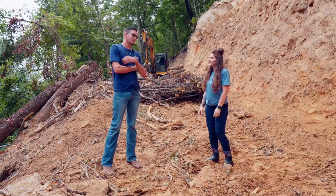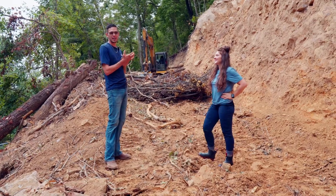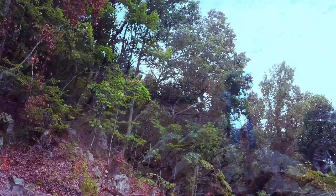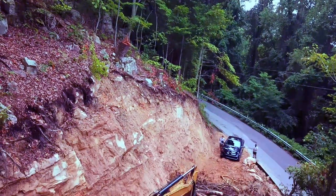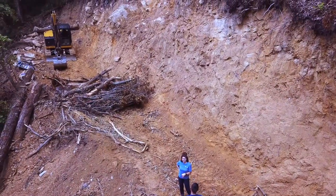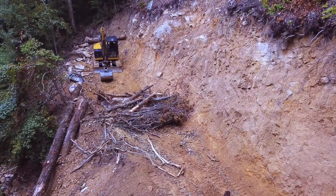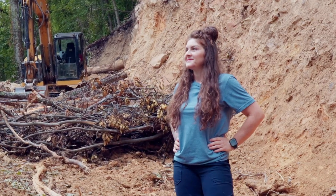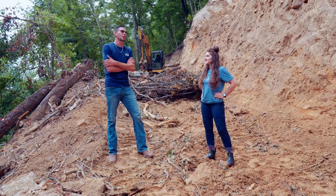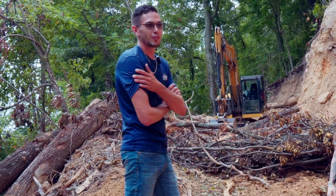So when we first started talking about this lot, my first impression was find a different lot. This one has been a challenge. We started with the machine in the road to start digging a bank that stopped at the edge of the road with a 20-foot cut — to 17-foot cut at the beginning — leading about 100 to 120 feet to the cabin with an 11-foot cut up there. We've been trucking dirt out for weeks with 60 loads of dirt hauled out so far because there's obviously nowhere to put it. We're right on the side of the mountain road here.